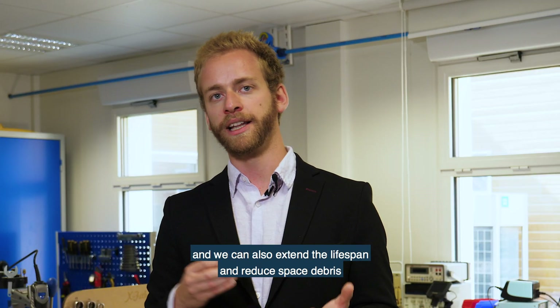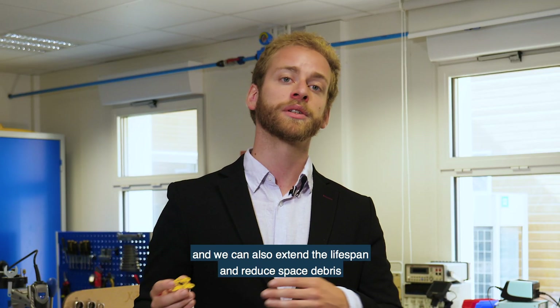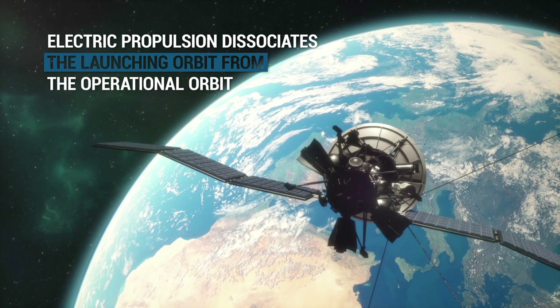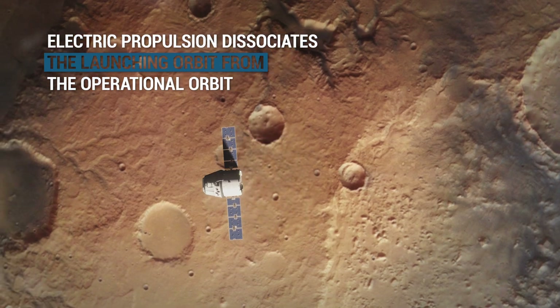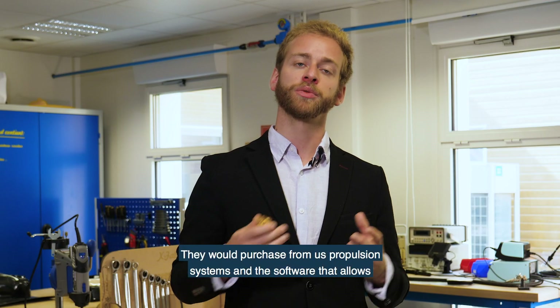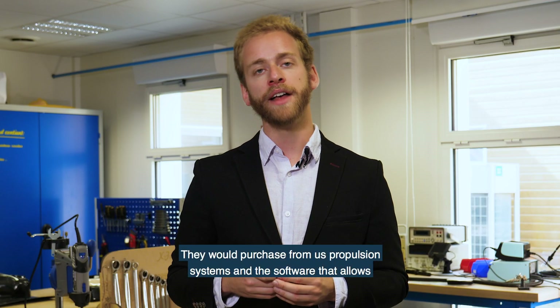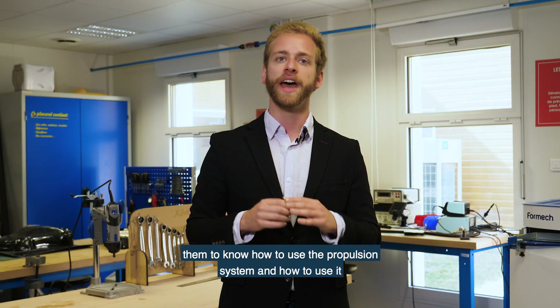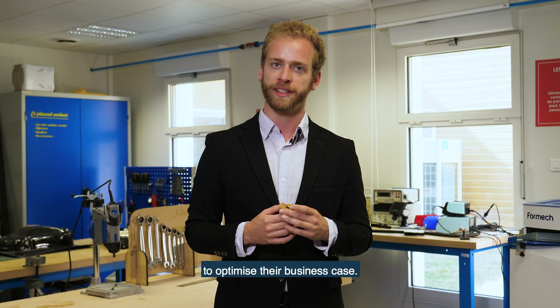We can also extend their lifespan and reduce space debris after the mission. Our customers are small satellite integrators, manufacturers and operators. They purchase from us a propulsion system and software that allows them to know how to use the propulsion system and how to optimize their business case.